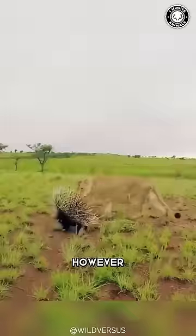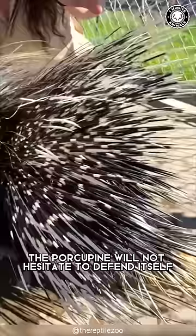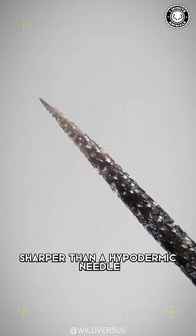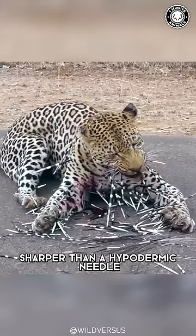However, if the warnings are ignored, the porcupine will not hesitate to defend itself. By applying pressure, the quills release at the root. Their tip, sharper than a hypodermic needle, effortlessly pierces the aggressor's skin.